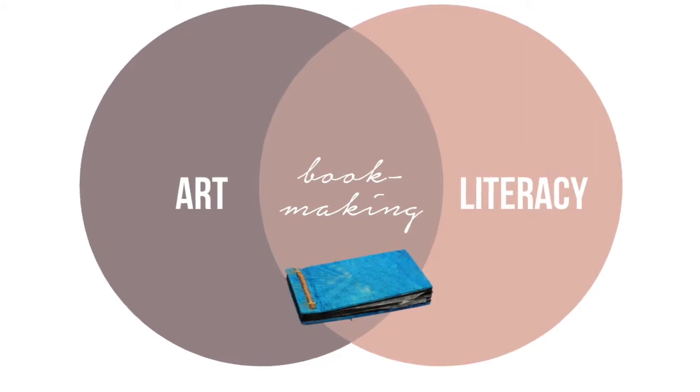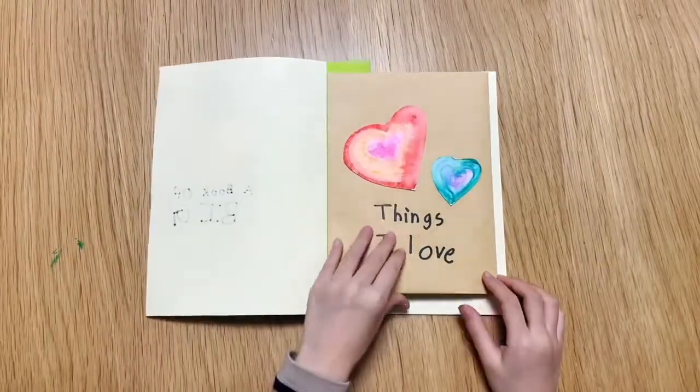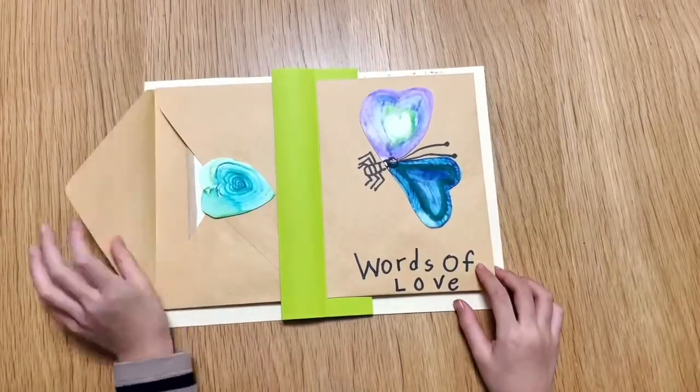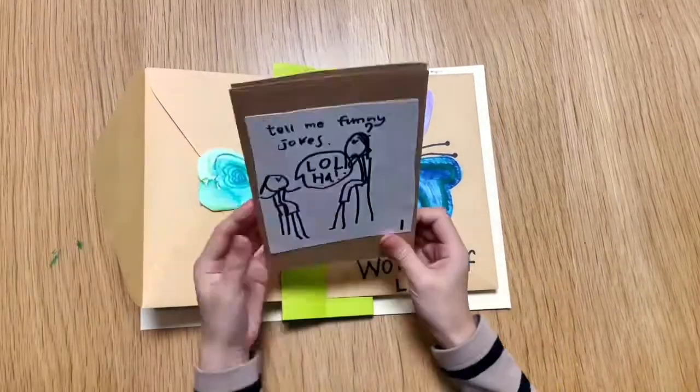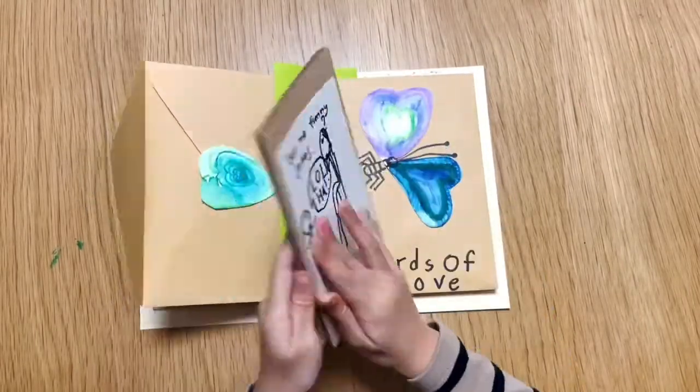Have you ever wanted to bring more artsy fun into your homeschool? Bringing bookmaking into your homeschool experience is where art and literacy intersect. The writing process can be a daunting one, especially for our most reluctant writers. Handmade books give our kids structure, architecture of the imagination, and they entice them to fill their books with original ideas and stories.